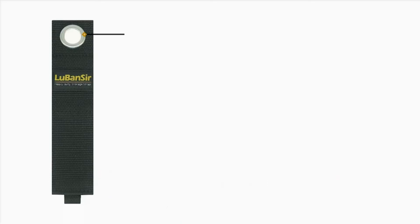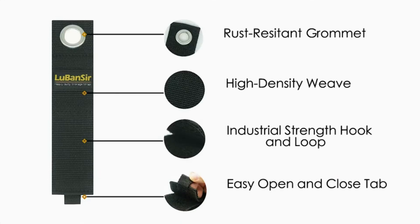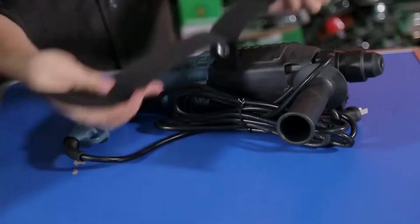What about those pesky extension cords? These straps offer a great way to manage cords and other items that are hard to hang without damage.